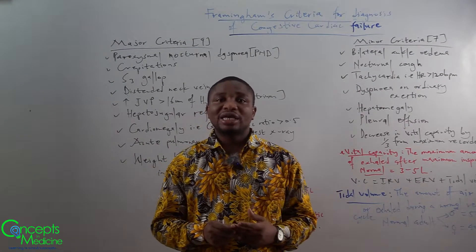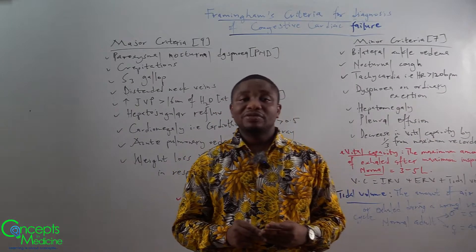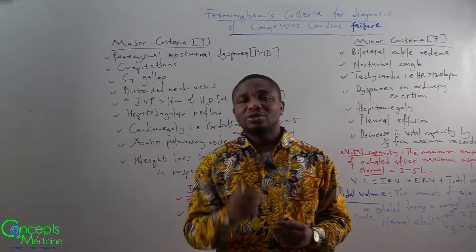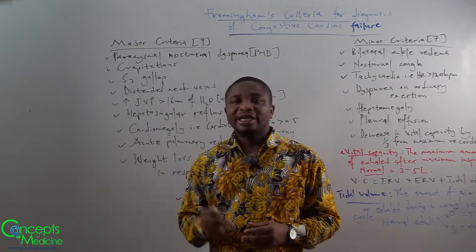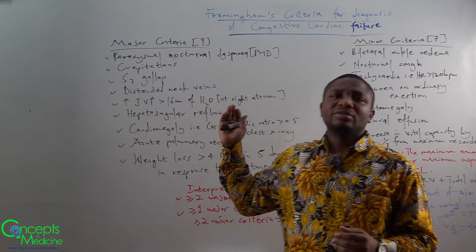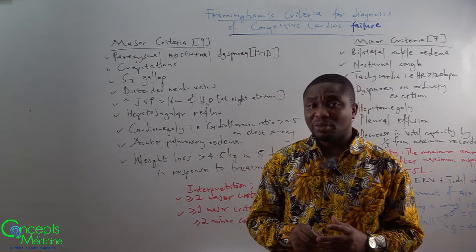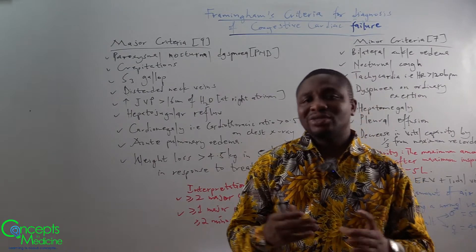This leads to dyspnea at night, and it is referred to as paroxysmal nocturnal dyspnea — it happens all of a sudden. The next criteria is the S3 gallop; we spoke about that in our cardiovascular series, so you may want to roll back and watch that video. The next one is crepitations, then neck vein distension, and then increased jugular venous pressure greater than 16 centimeters of water at the right atrium.